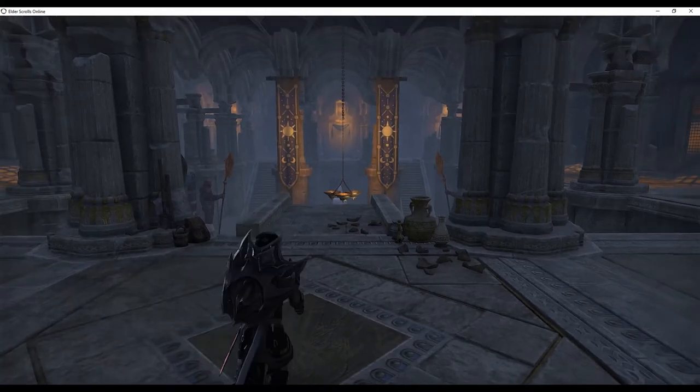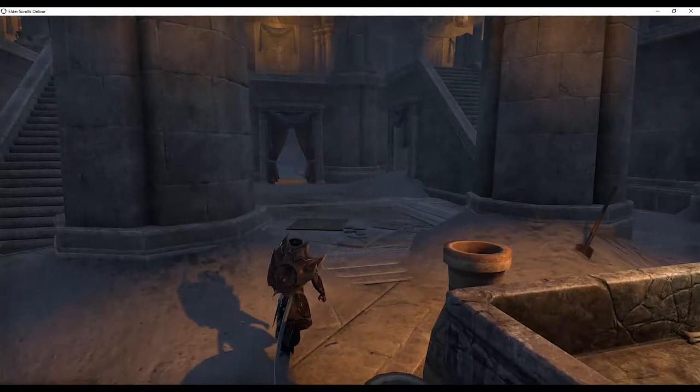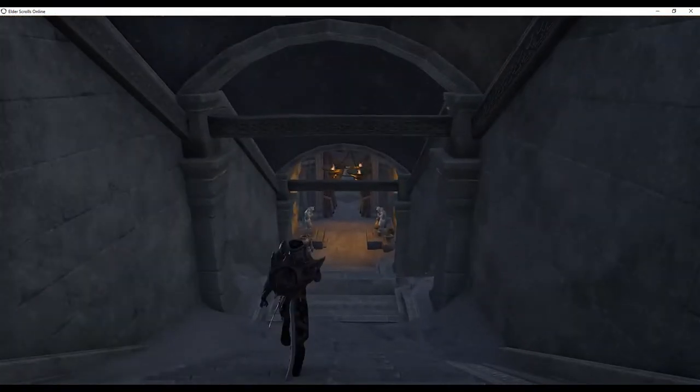The Sky Shard is visible from the entrance but inaccessible from this side of the caged window. From the entrance, jump down to the lower level. Go through the door at the other side of the room between the stairs.